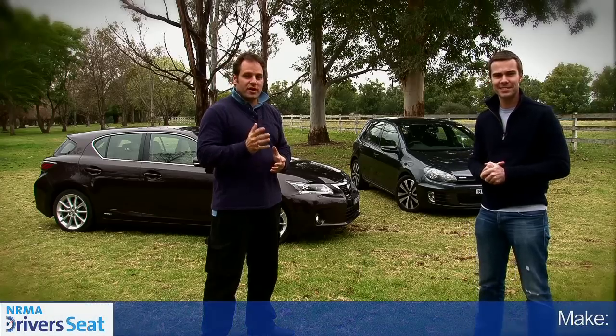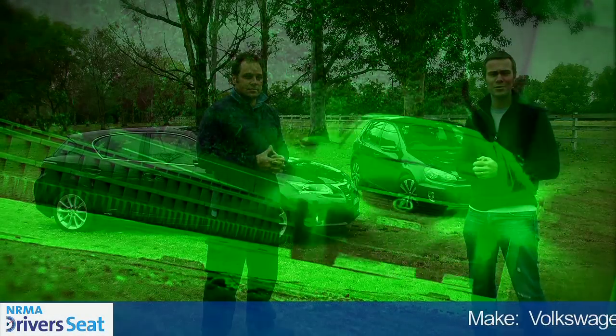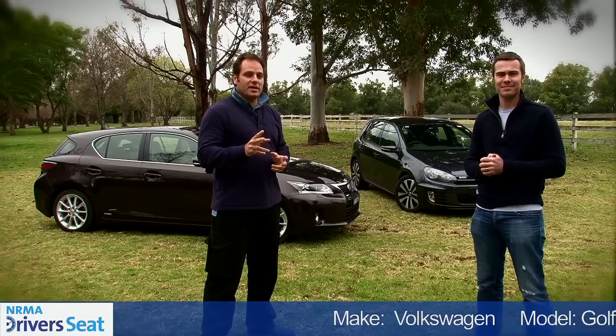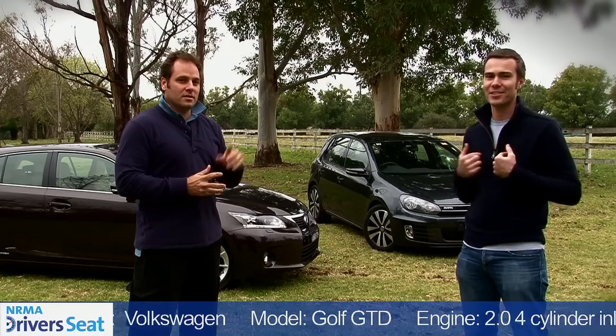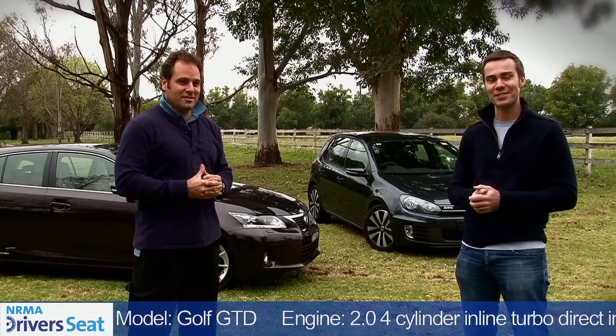Hi, I'm Isaac, and I'm Trent. Today we're going to be checking out two greenish hot hatches — two different ways of having fun with your driving but still being frugal with your fuel. Today he's in the Lexus and I'm in the Golf. Welcome to NRMA's Driver's Seat.